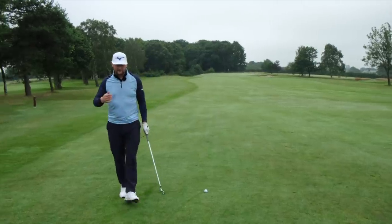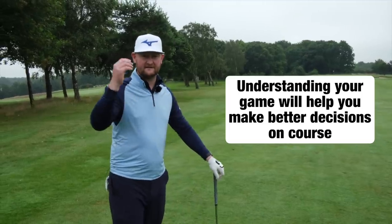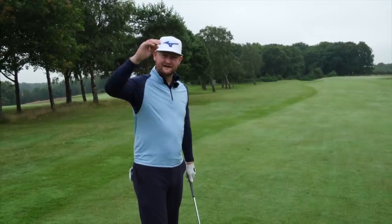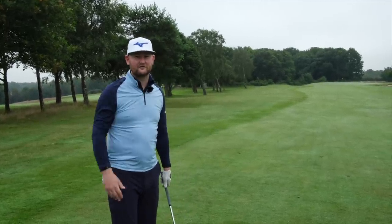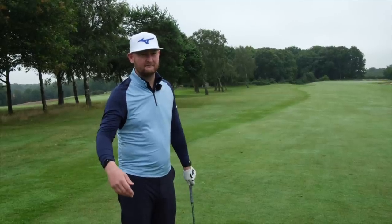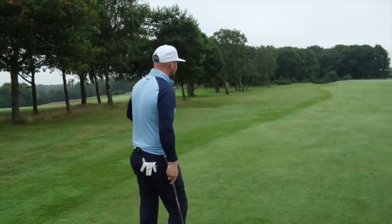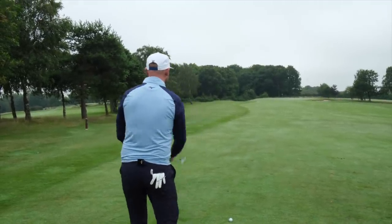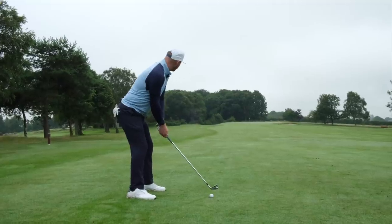The good golfer spends a little bit of time on this. Most ranges in the UK now have Top Tracer fitted, and the app is free — it costs around five pounds to use. You go through your bag, hit about five balls with each club, and you're looking at roughly 60 to 70 shots total. You'll know every yardage in your bag. Good golfers do this — we see it on tour all the time. They stand over the shot knowing how far the club flies and make a confident swing.